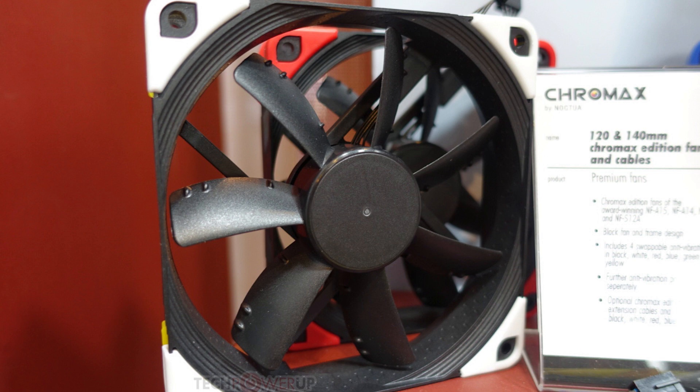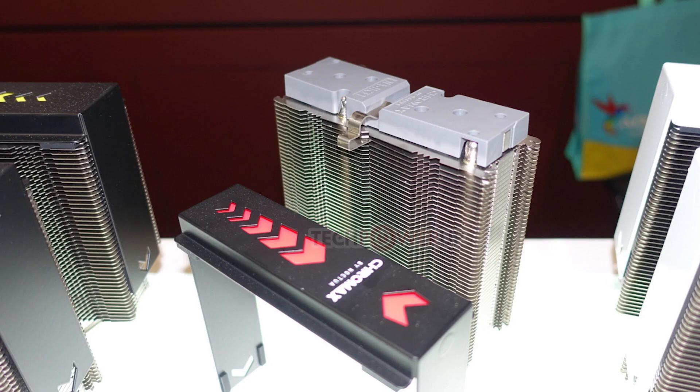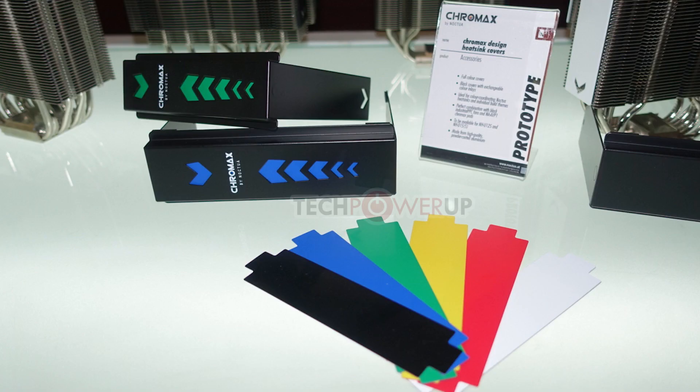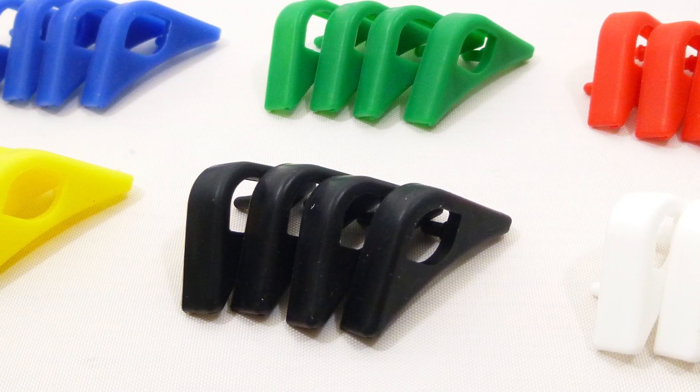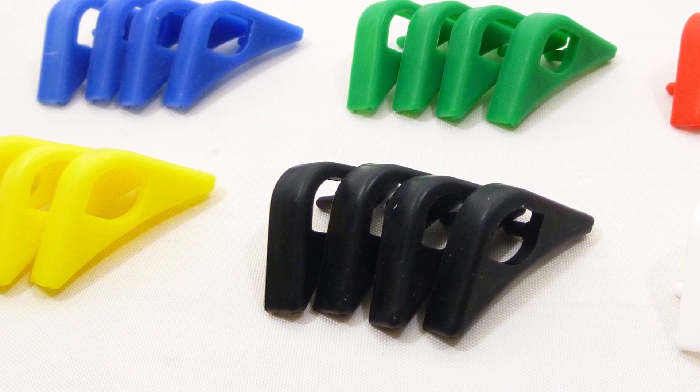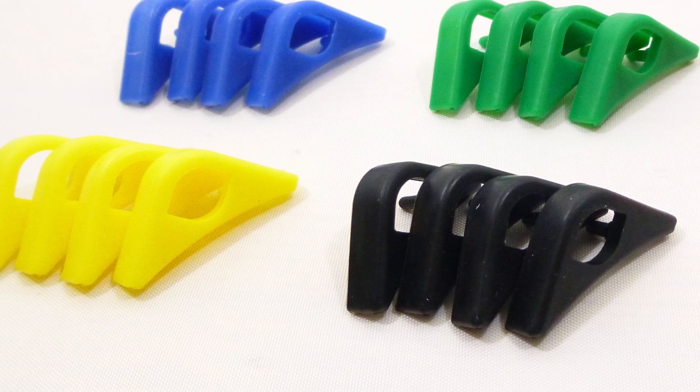Not only that, but they offer the same colors in cable sleeves and even a heatsink shroud — meaning you won't have to see the giant metal heatsinks staring at you through the window. They also offer colored inserts to match the rest of your cooler and build. It's really nice to see, as quite a few people are put off by the current selection but really want the fantastic offerings Noctua has. Hopefully this will be great for them.